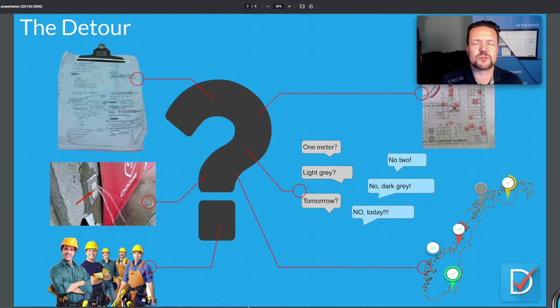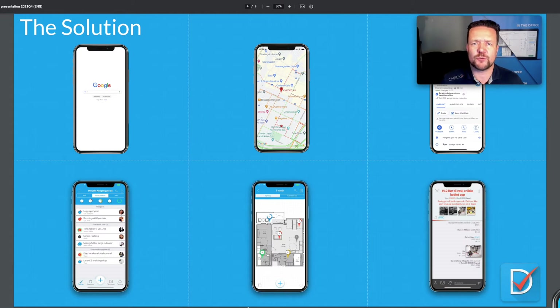Many people also use their camera and do recordings and pictures from the construction site, but how do you remember where this information is logged — first floor, room number three, in the corner under the window? Knowing where your information is recorded is important. Then you need to share it with subcontractors or others in your company. And the back-and-forth messaging — 'it's one meter, no two,' 'light gray, no dark gray,' 'tomorrow, no you have to do it today' — all of that cannot be handled on SMS and email.